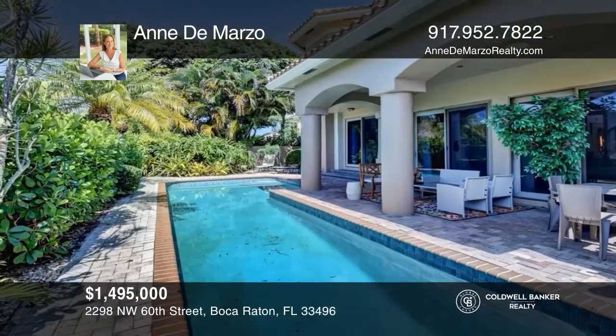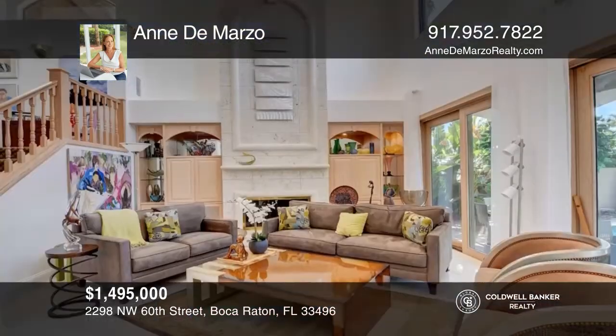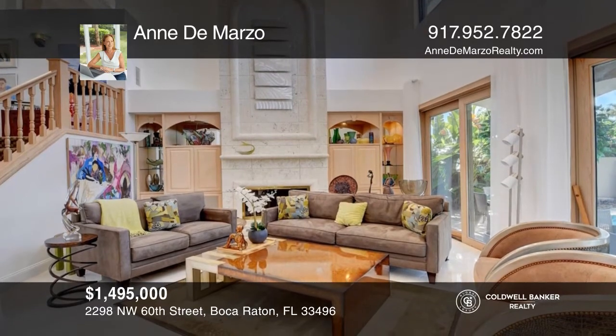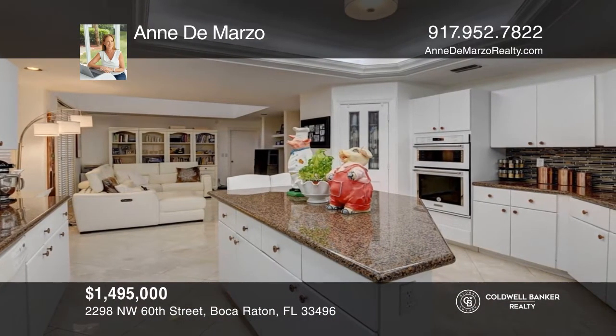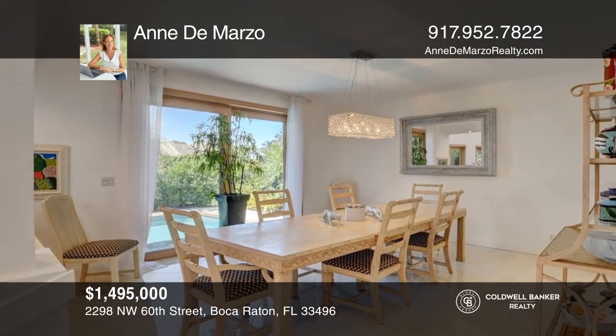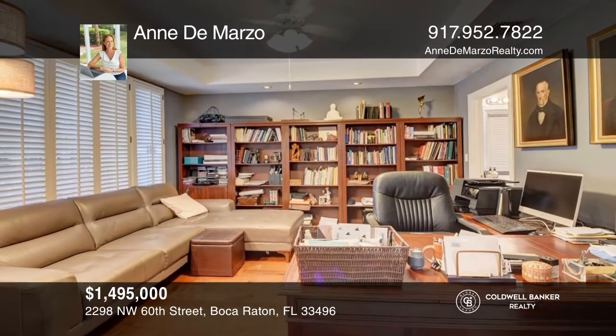This Willow Greens home is the stuff dreams are made of. A gracious entryway leads to double-height ceilings, huge windows, and a floor-to-ceiling coral fireplace in the living room. A large dining room is flanked by windows, and the spacious kitchen features a center island, eat-in banquet, and plenty of storage. The property also offers a private backyard with a large pool. DeMarzo is ready to answer any questions you may have. Give her a call today.